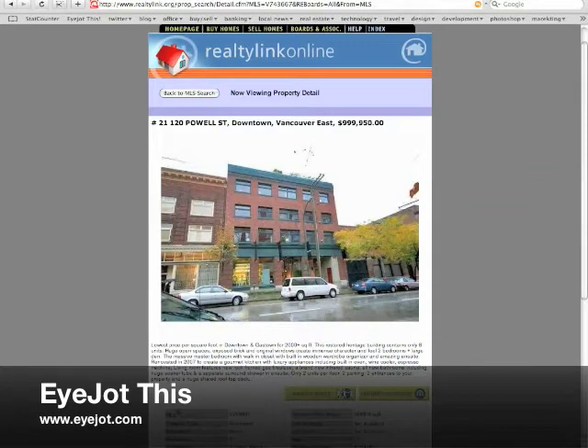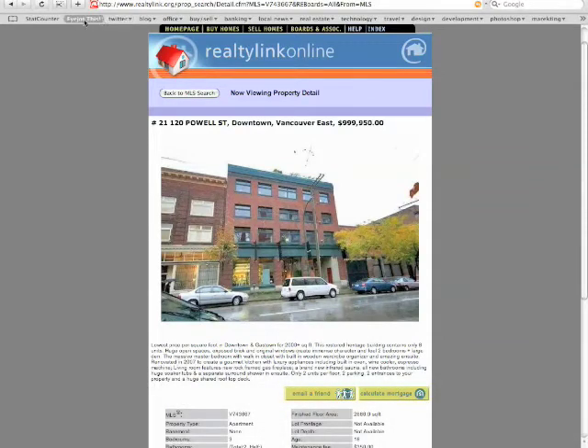So for this example, let's pretend for a minute that I'm a realtor and I have found this property. I'm going to click the button I've added to my bookmarks bar called iJot This.